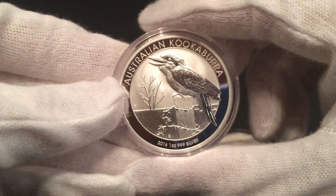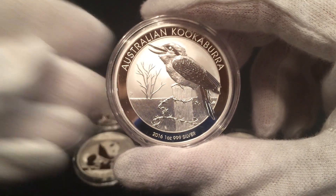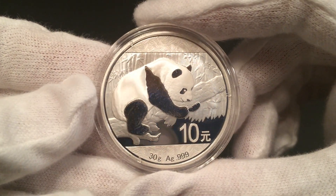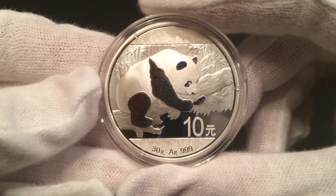I did pick up three of those. I'd like to get the 10 ounce one — hopefully I can do that maybe next year. And then also the 2016 Chinese Panda, 30 grams.